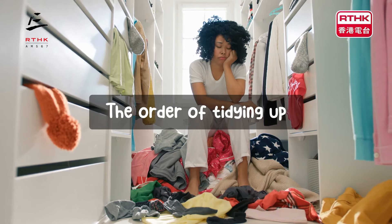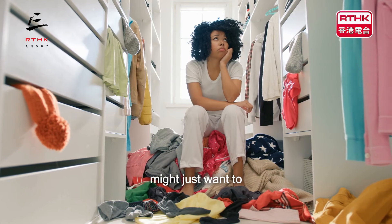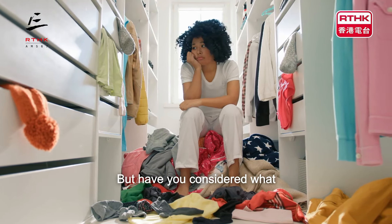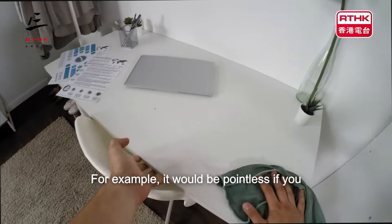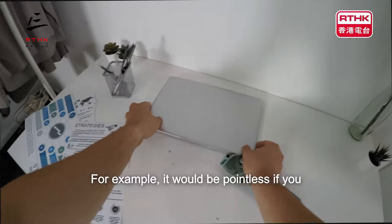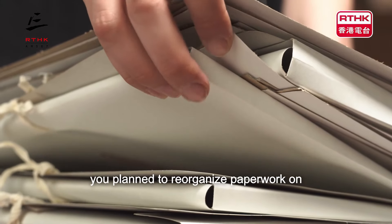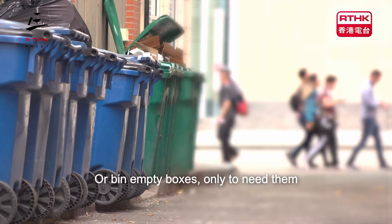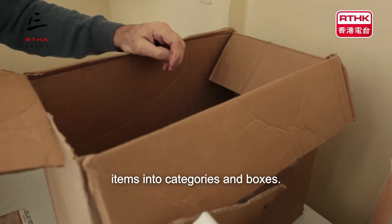The order of tidying up. When you think of tidying up, you might just want to get stuck in and begin. But have you considered what order you should tidy up in? For example, it would be pointless if you were to start dusting off your desk if you plan to reorganise paperwork on your desk afterwards, or bin empty boxes only to need them afterwards when trying to organise your items into categories and boxes.